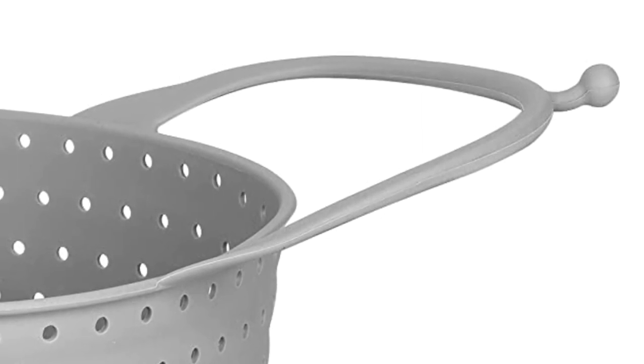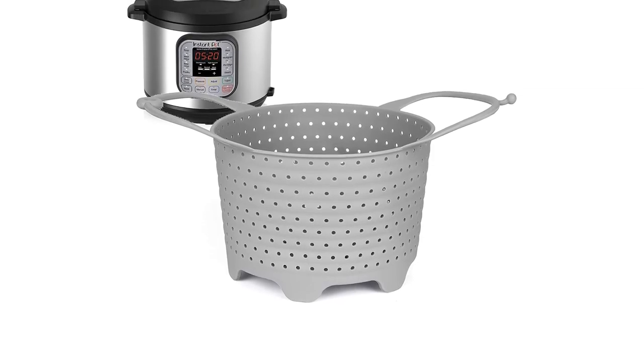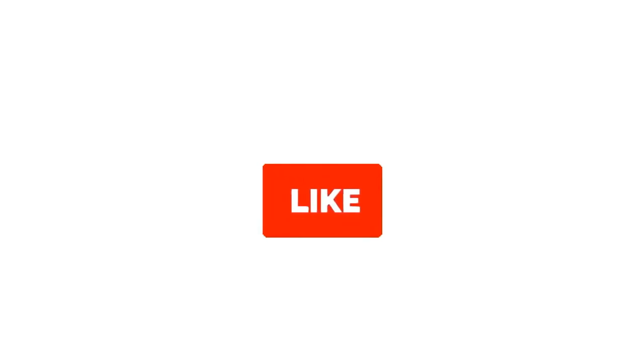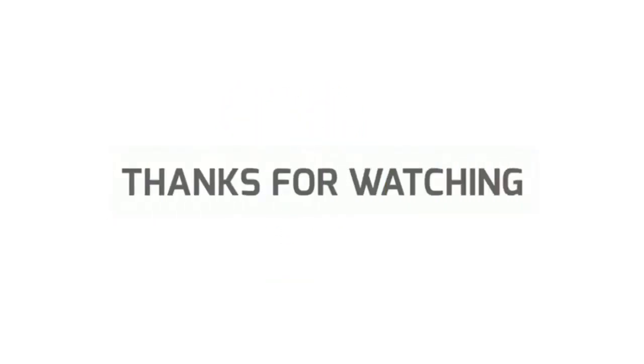So grab this while you can. Be sure to check the links in the description below. That's all for this review — feel free to share your feedback. Like, comment, and share our video. Do subscribe and hit the bell icon to get more videos like this in the future. Thanks for watching.